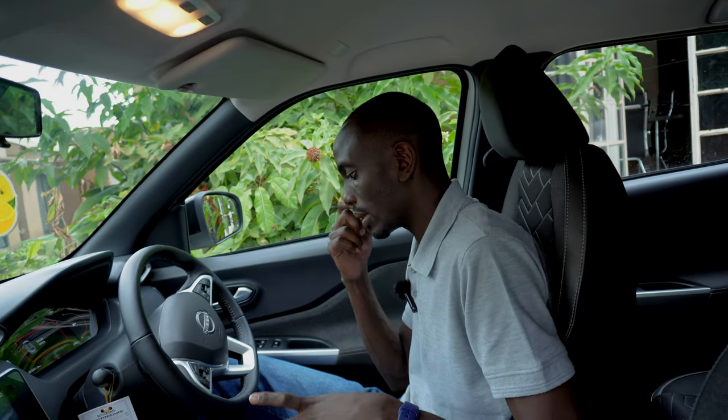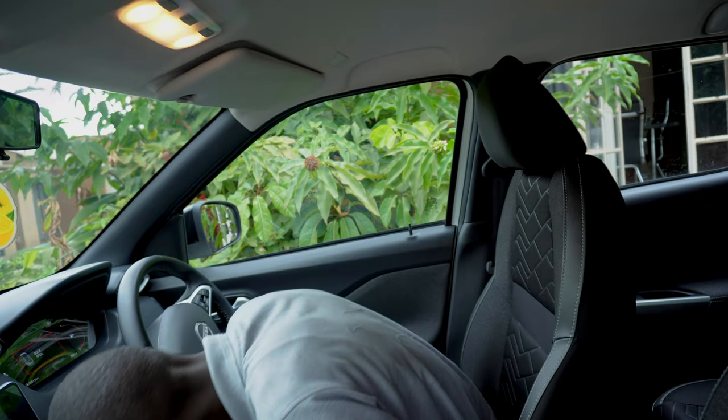This car has been generously lent to us by Blue Cruise. Blue Cruise is located on Plot 55B, Apakalolo Terrace. All they do is provide transport services to anybody — check them out if you want to do an airport drop-off, airport pickup, travel out of the city, or just city-wide transportation. Thank you Blue Cruise. Let's talk about the interior of the Nissan Magnite.